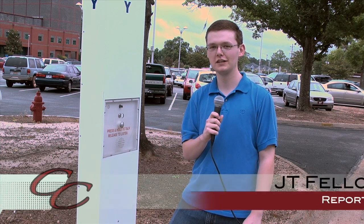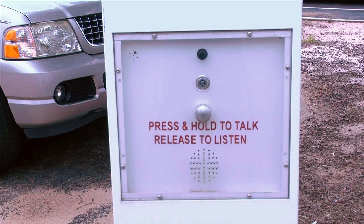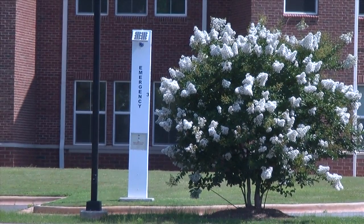If you ever find yourself in an emergency on campus, these new poles here will allow you to push the button and talk to a person. Emergency call box number 16, Keygowing parking lot has been activated. Please respond immediately. For Cavalier Connection, this is JT Fellows reporting.